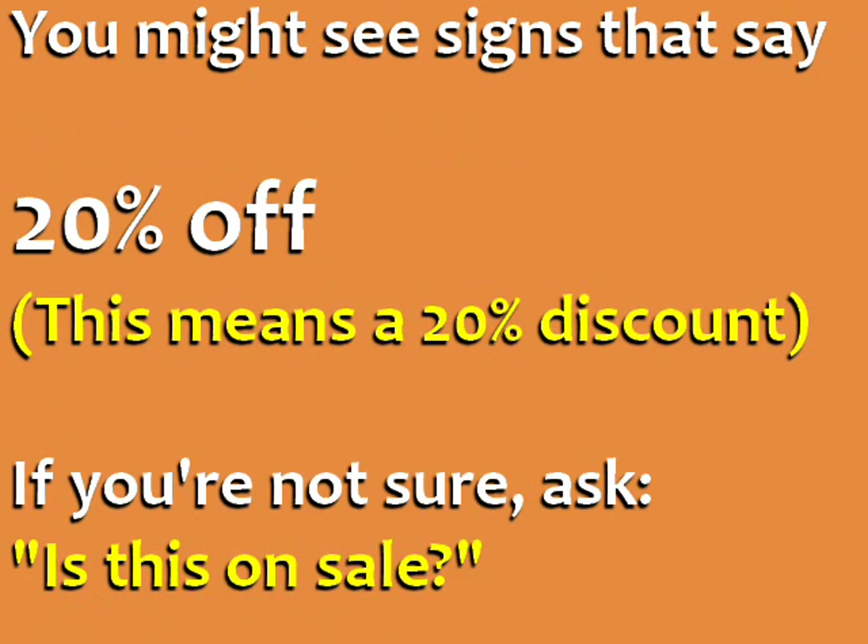You might see signs that say '20% off.' This means there's a 20% discount. If you're not sure if there's a discount, ask: 'Is this on sale?'